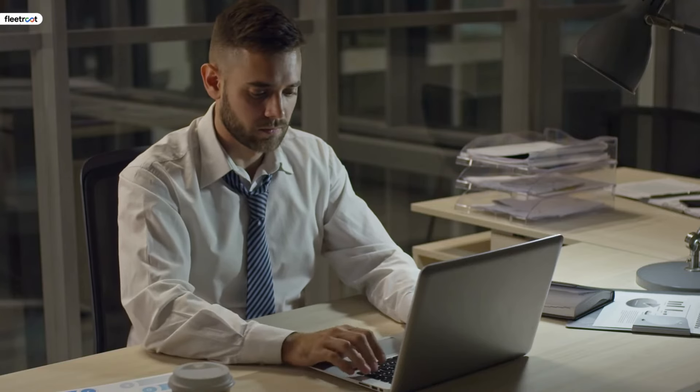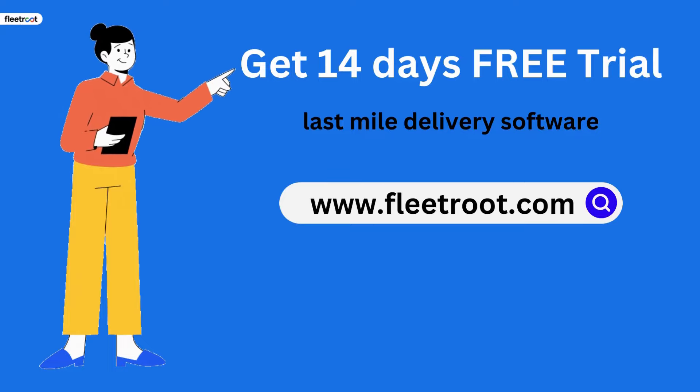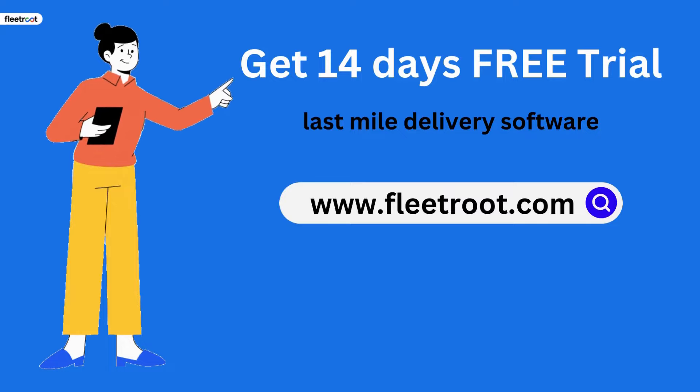As is evident, using advanced delivery software like FleetRoot helps companies to keep customers satisfied by improving the order fulfillment experience. Get 14 days' free trial of last-mile delivery software at www.fleetroot.com.